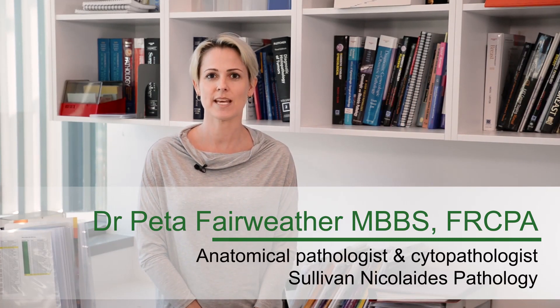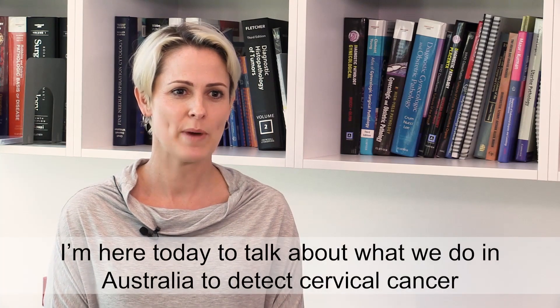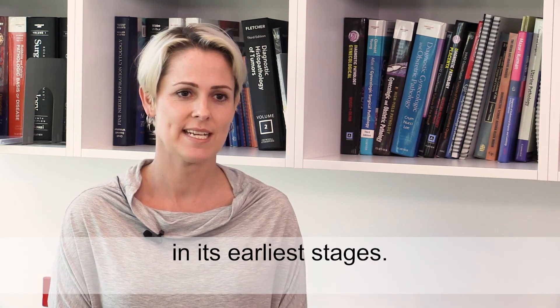Hi, my name is Peter Fairweather. I'm an anatomical pathologist and cytopathologist with Sullivan Nicolaites in Brisbane. I'm here today to talk about what we do in Australia to detect cervical cancer in its earliest stages.